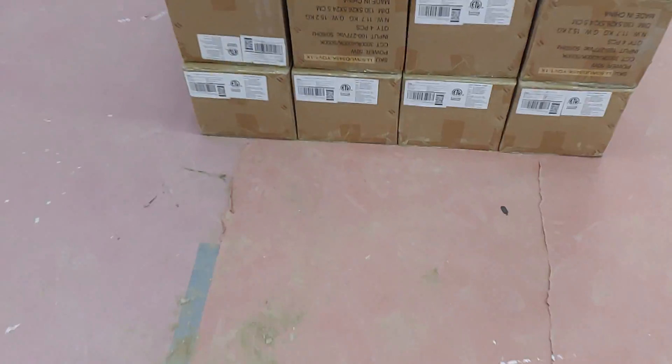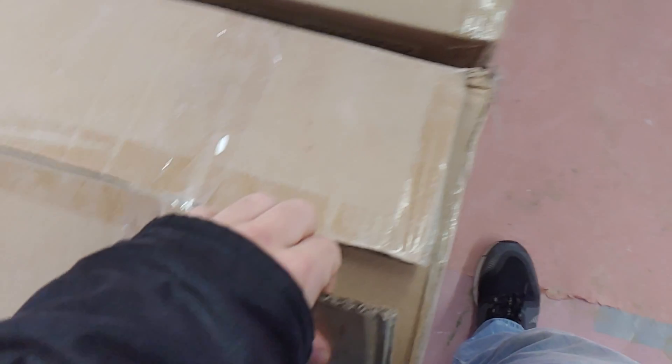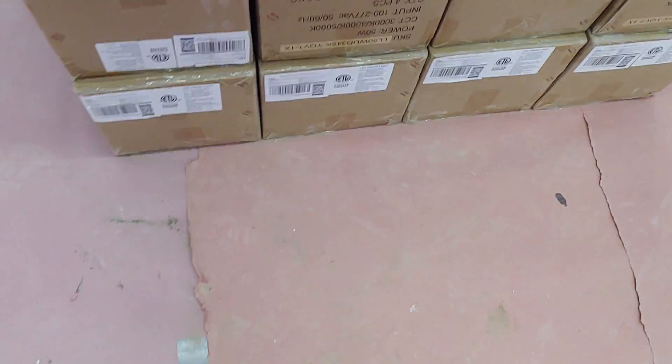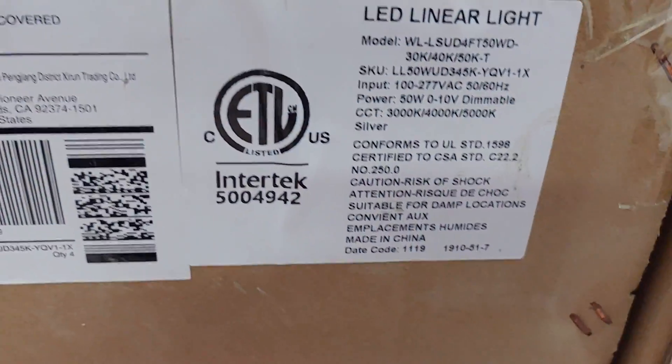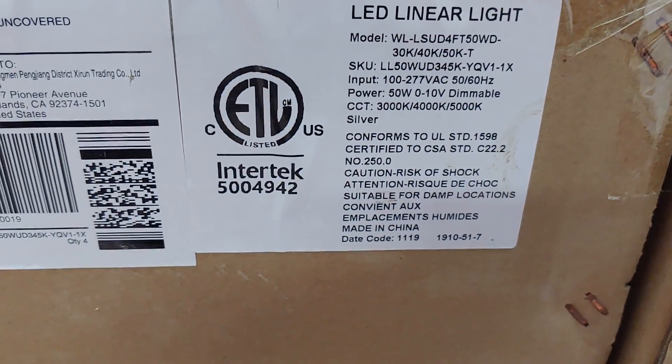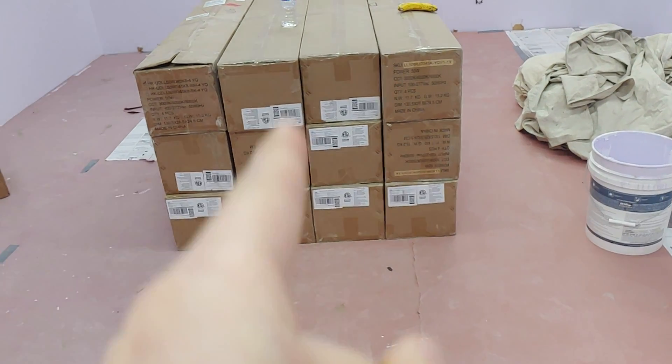These are some lights that we got. It's going to take a while to hang all this stuff. These are pretty nice lights — I'll probably link them in the description below. Here's the SKU if you want to look it up. We're going to replace all the fluorescent lights with these. They look really nice. All this fluorescent junk is going to get replaced with these LEDs. They're dimmable LEDs, which is really cool.